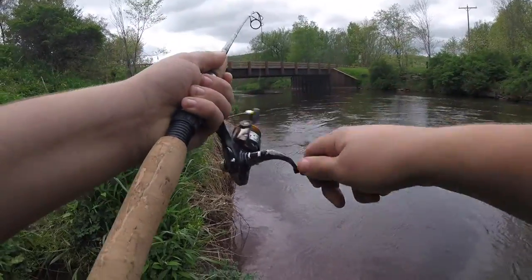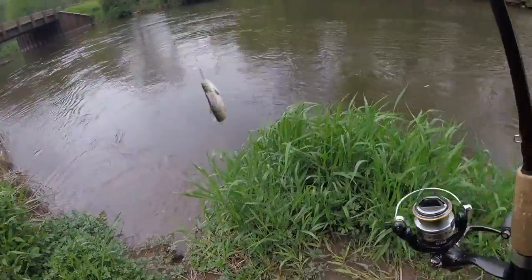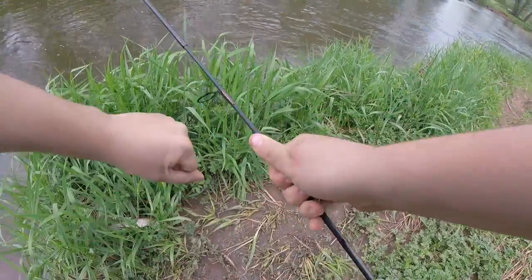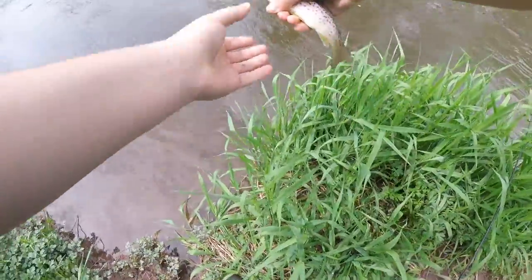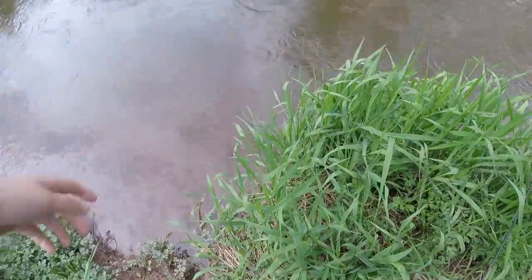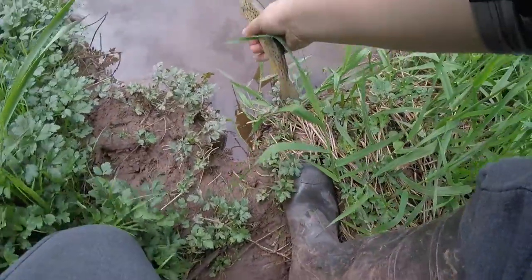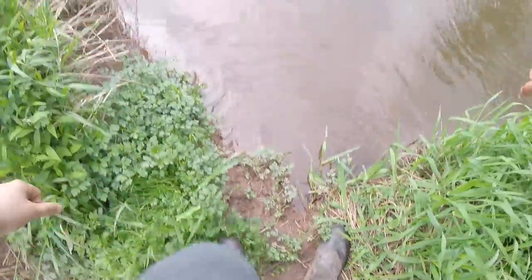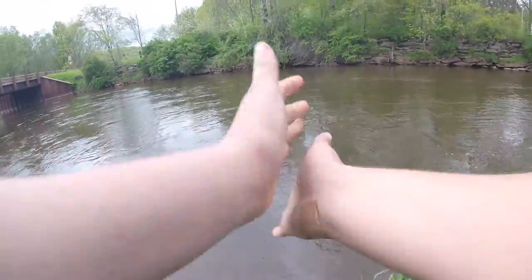Fish on, baby! Tighten that drag up. There we go — nice little brown. Let me wet my hands real quick before I take him off. Nice little brown trout. Still got that good one jumping right over here, but nice little brown trout. We're going to let him go right back in the water. There he goes — still right there. Awesome. First one of the day on that little Mepps spinner.